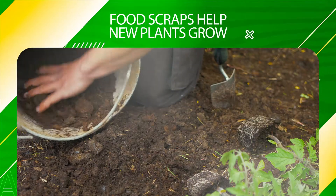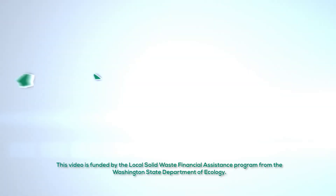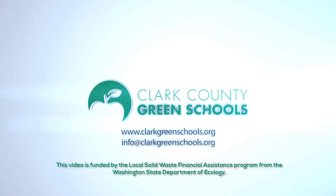Instead of food going into the landfill, taking up space, and creating methane gas, your leftover food will help new plants grow. Do your part to keep the planet healthy. Clark County Green Schools is here to help. For more information, visit our website at clarkgreenschools.org.